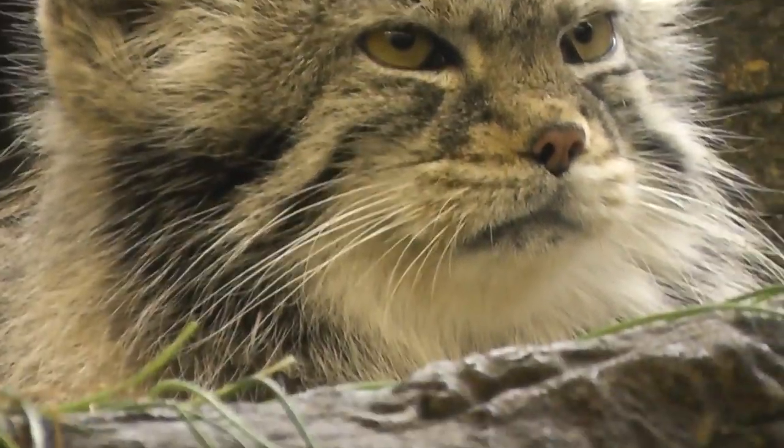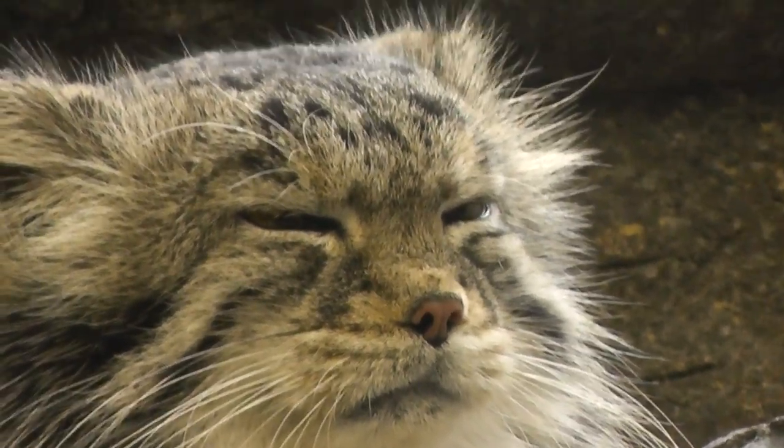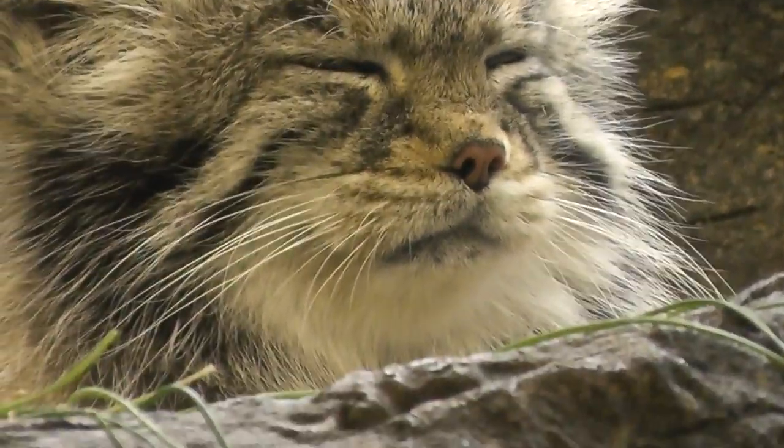He kind of has these red eyes. Very good. Sleepy. Alright, we'll let him snooze and sign off the video here. Prospect Park Zoo.